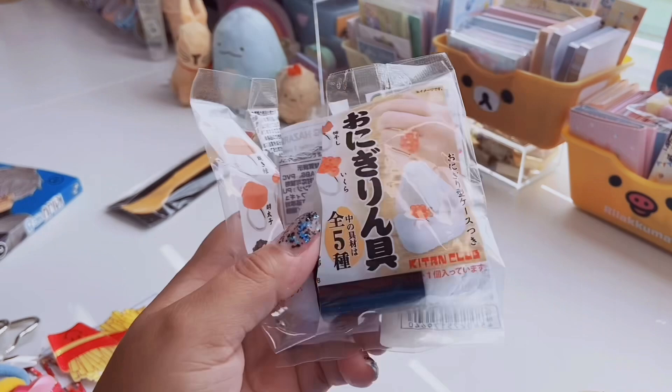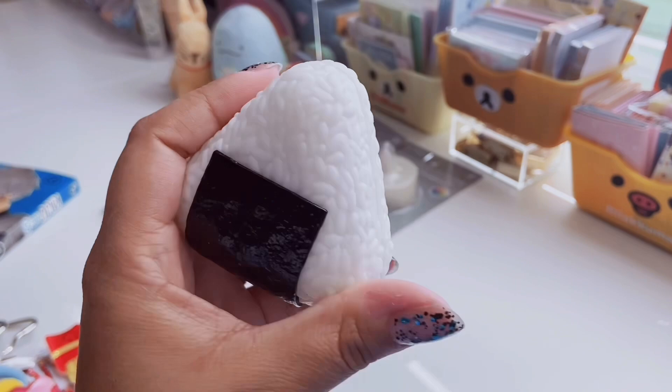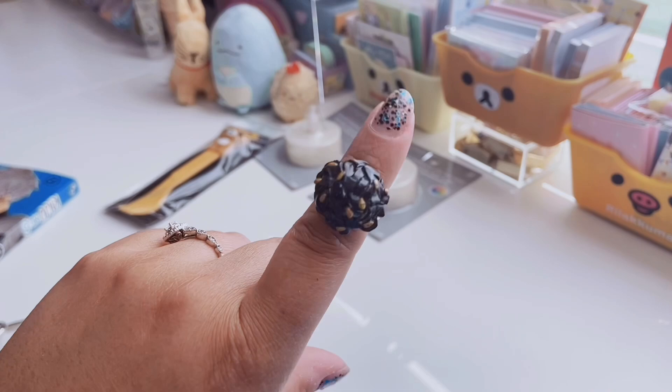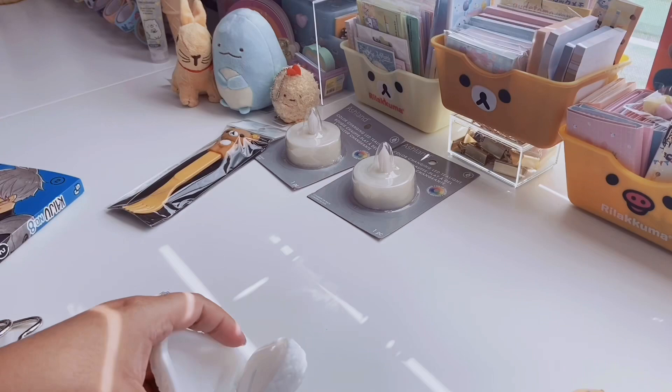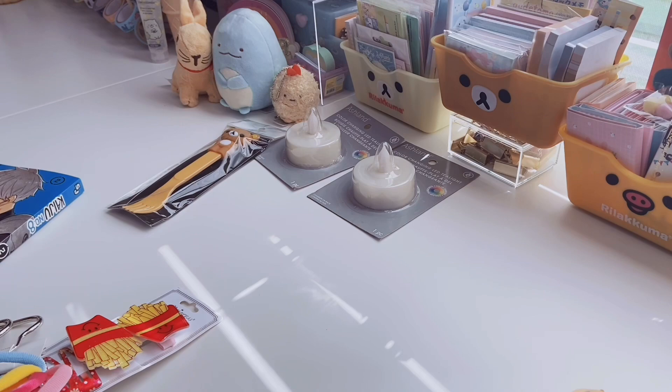And then a little blind bag — I was more intrigued by the packaging because it's like a little rice ball, and this was $8. Kinokuniya has really good, cute blind boxes and blind bags. You open it up and it has a ring. This is the one that I got — I believe it's like seaweed or something with sesame seeds. It is adjustable but fits on my pinky. The one I wanted was the salmon roe. The container alone is totally worth it — I could put little bits and bobs inside of it.